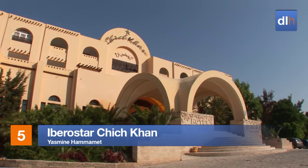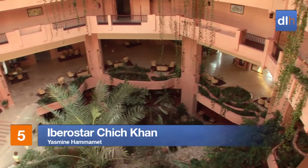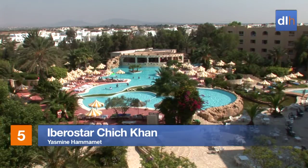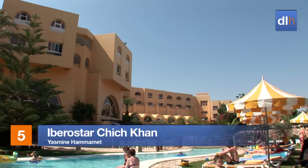The Ibero-star Shish Khan showcases some impressive architecture. From the lush atrium you'll find a choice of mouth-watering dining venues, but don't forget all that's on offer on the outside.